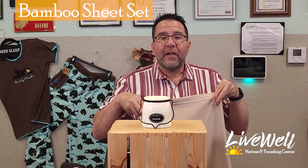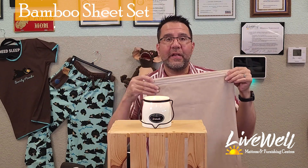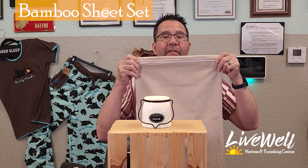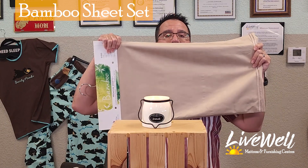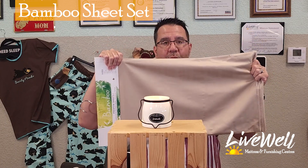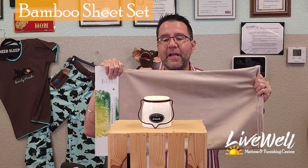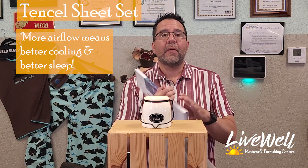There was quite a bit of air movement through the bamboo sheet — a lot more than the cotton and microfiber — but it did not blow out the candle. What does that mean? It means there's more airflow, so it will keep you cooler than microfiber and cotton, but it doesn't allow for maximum airflow. So let's go to our favorite here in the store.